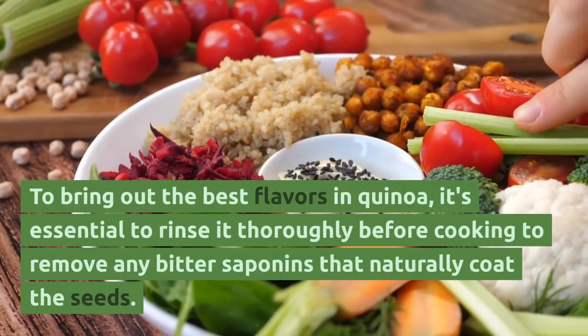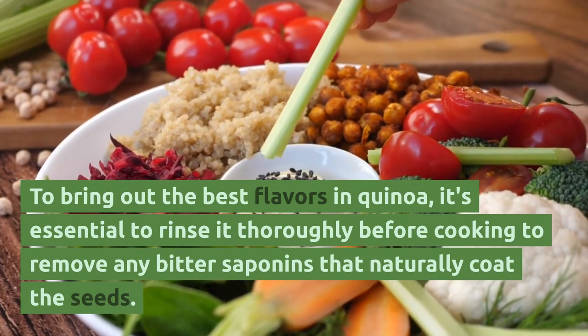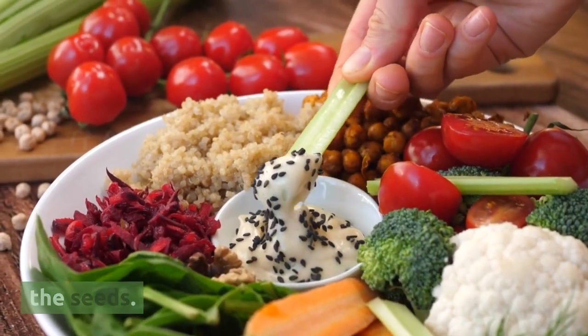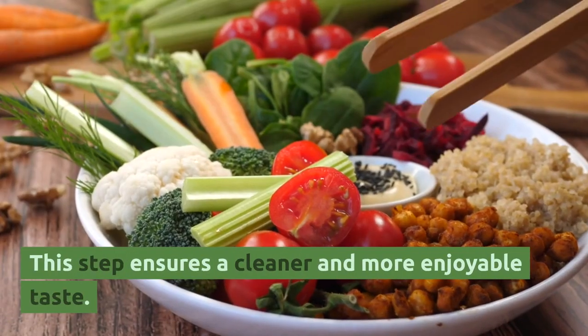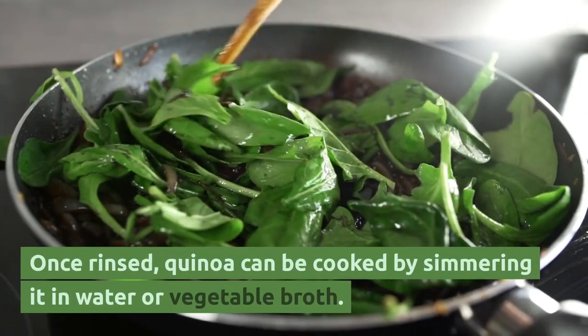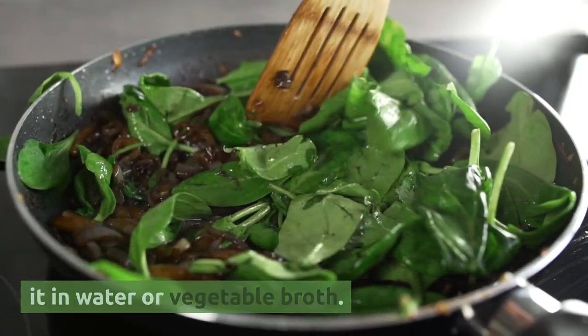To bring out the best flavors in quinoa, it's essential to rinse it thoroughly before cooking to remove any bitter saponins that naturally coat the seeds. This step ensures a cleaner and more enjoyable taste. Once rinsed, quinoa can be cooked by simmering it in water or vegetable broth.